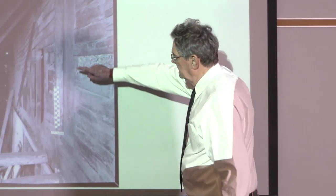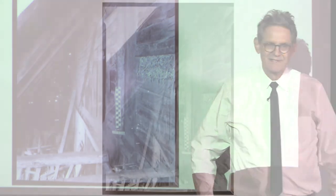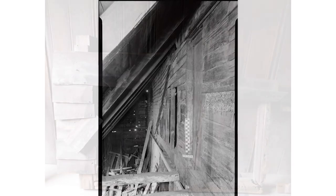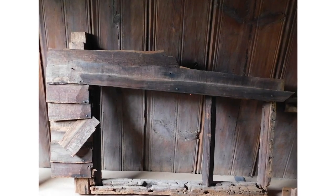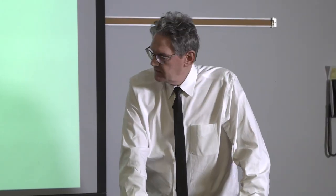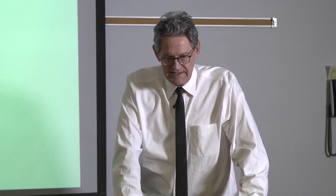Another important thing about your house is that it preserved some of the original casements under the lean-to, and also some of the original clapboards. There was marsh grass insulation or some sort of grass stuffed in between the joists.